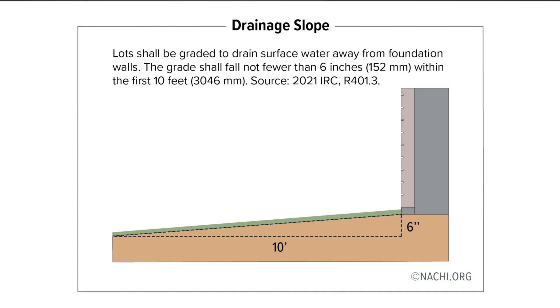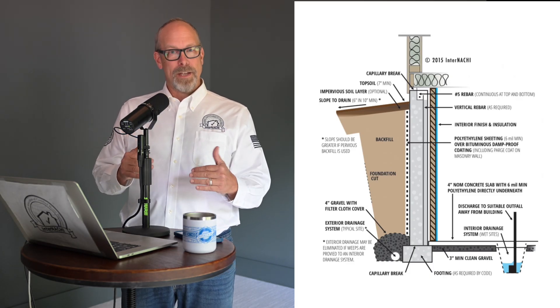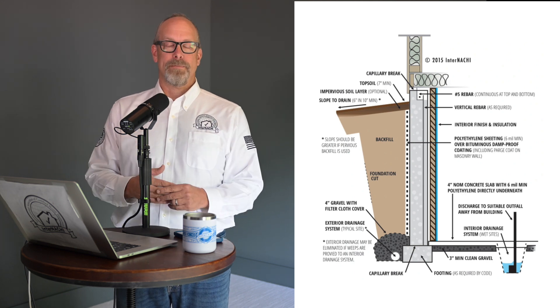Foundation drainage includes ensuring correct grading on the outside of the house, functional gutters and downspouts, and effective drainage systems to keep water away from the house. Basements and crawl spaces need to stay dry to prevent moisture-related problems, so waterproofing and damp proofing are key.